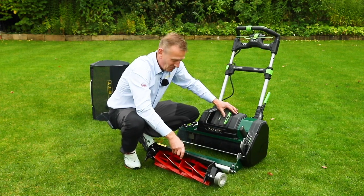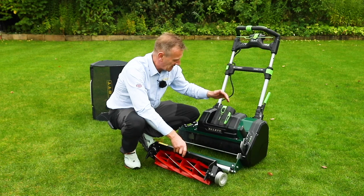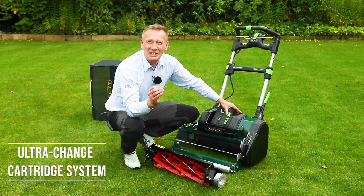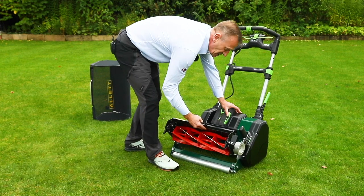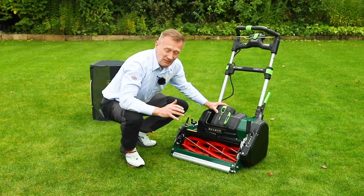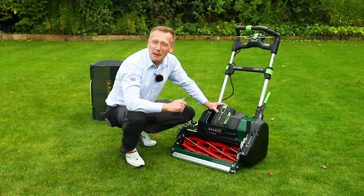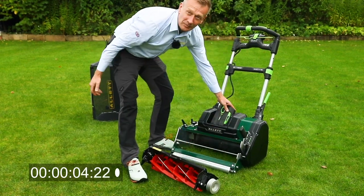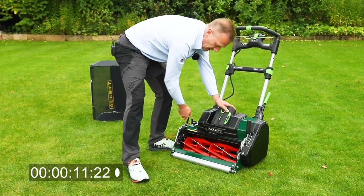Another critical feature for the lawn enthusiast wanting to switch between cartridges is speed and ease — that takes us to the new Ultra Change system. We had to think of something that sounded quicker than our existing quick change system. The cartridges simply drop into the machine and without any tools I'm able to just lock that in. Let's do a time trial — taking that cylinder completely out and putting it back in again. And we're ready to mow.